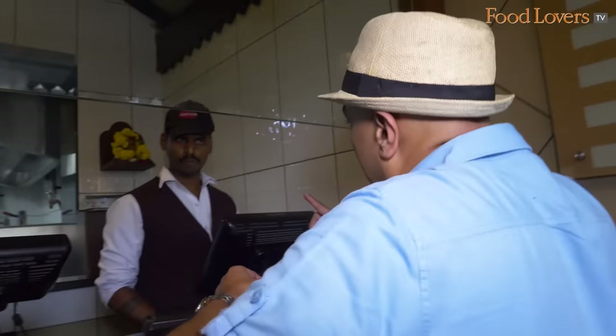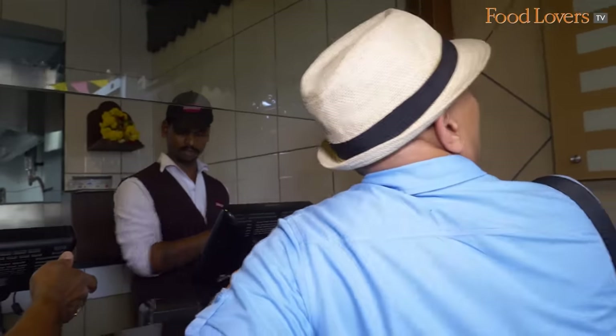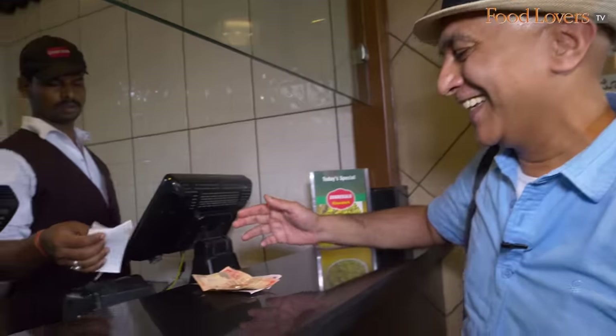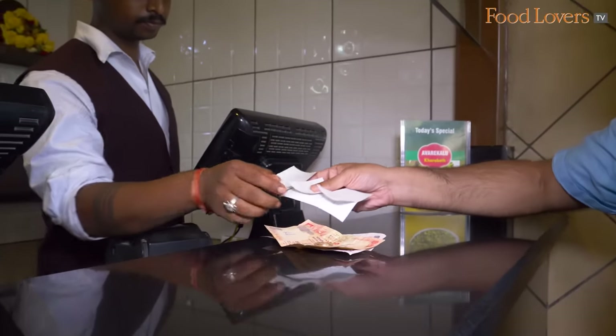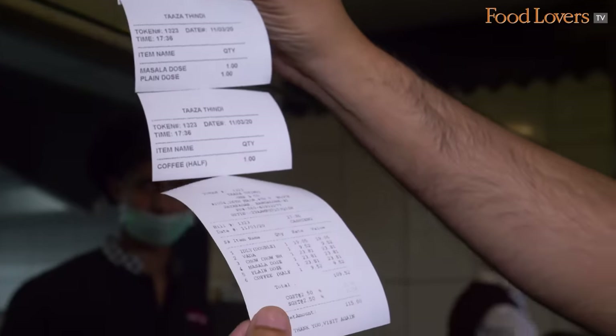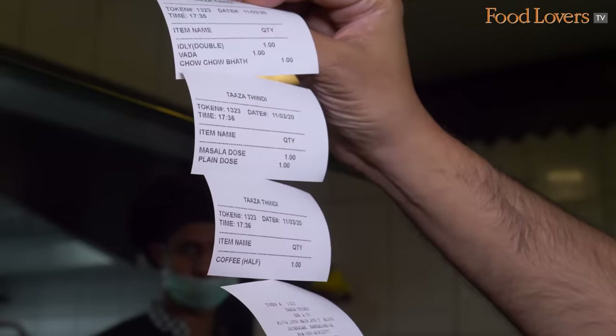Probably the idli or the vada or the kesari bat - but here we're going to order all of them. I've got the chau chau bat, the idli vada, plain dosa, masala dosa and the coffee. And all of it for the princely sum of 115 rupees only.